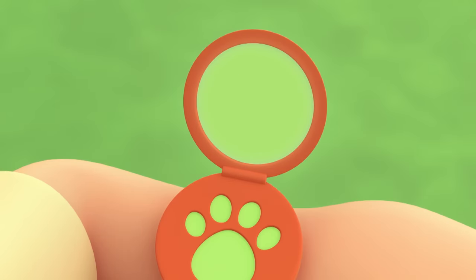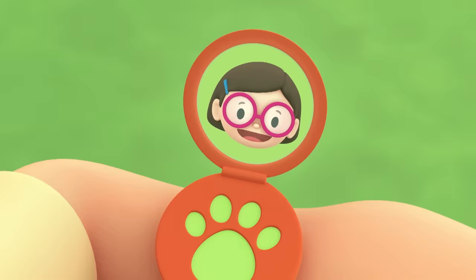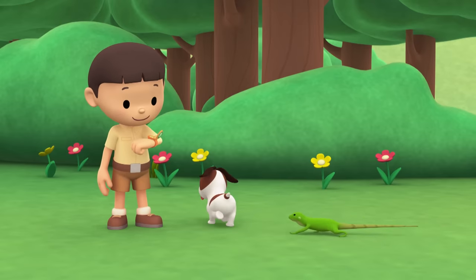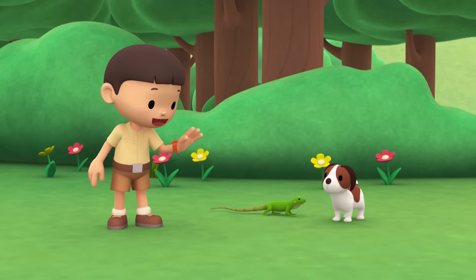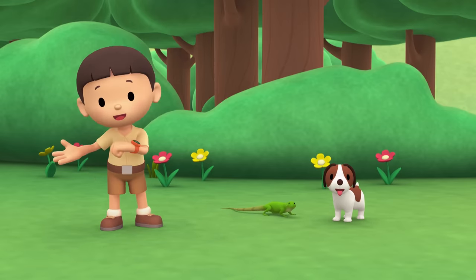Hi, Katie! I just sent you a photo of a lizard we found in our garden! Hi, Leo! Wow, its skin is so green! Can you find more information about it? Of course I can! Hero, you watch over our new friend! I'll be right back! Come on everybody, let's go into the tree house!